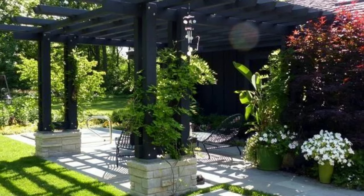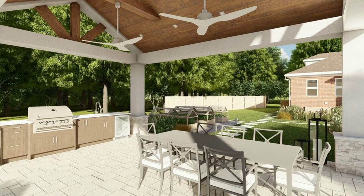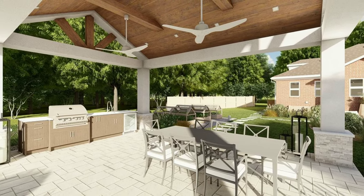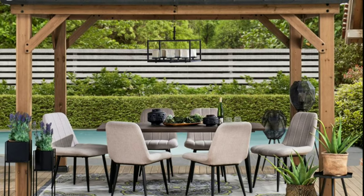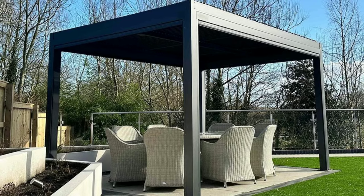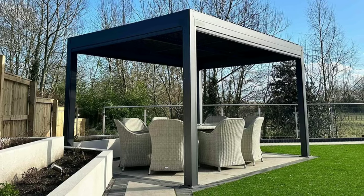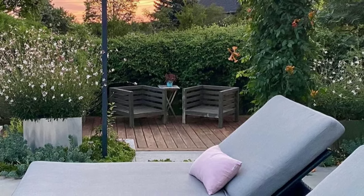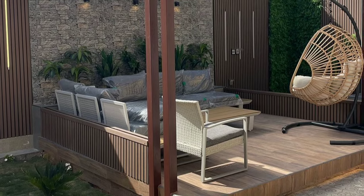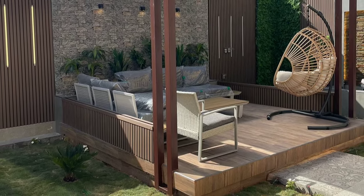Here are several key elements to consider when decorating your outdoor space. Select outdoor furniture that is comfortable, durable and weather-resistant. Add greenery with plants, flowers and shrubs to bring life and color to your outdoor area. Install outdoor lighting to create ambience and enhance safety in the evening. Incorporate decorative elements like cushions, rugs and artwork to add personality and style. Consider adding functional features such as an outdoor kitchen, fireplace or water fountain to enhance usability and enjoyment.